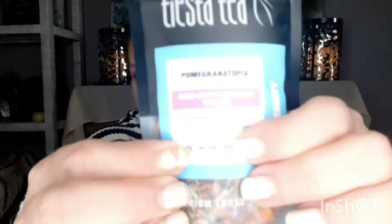Now we have Tista Tea — pomegranate utopia, mixed berry pomegranate white tea. This is so cool — premium loose leaf tea. It has a caffeine indicator with three dots and only one is colored in, so it's a low dose of caffeine. This brews six to ten cups and it's a sample size pouch.